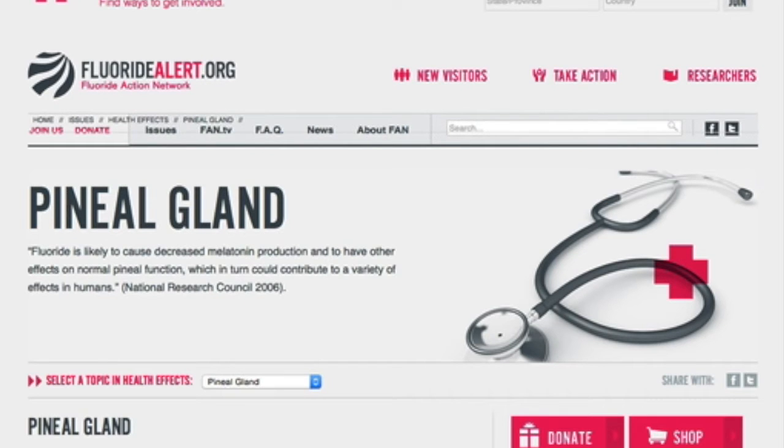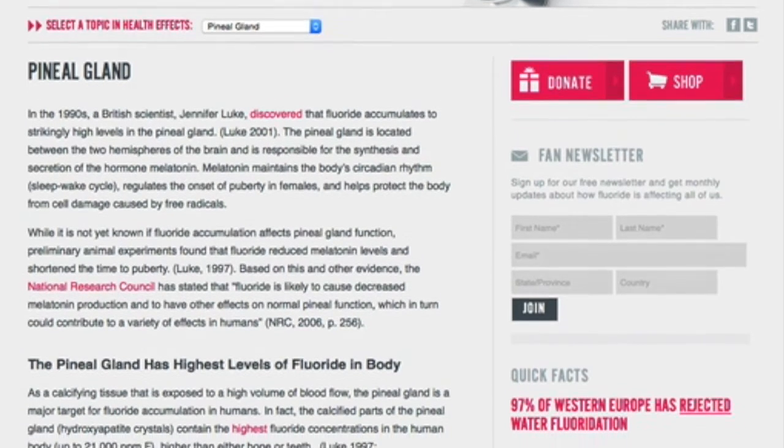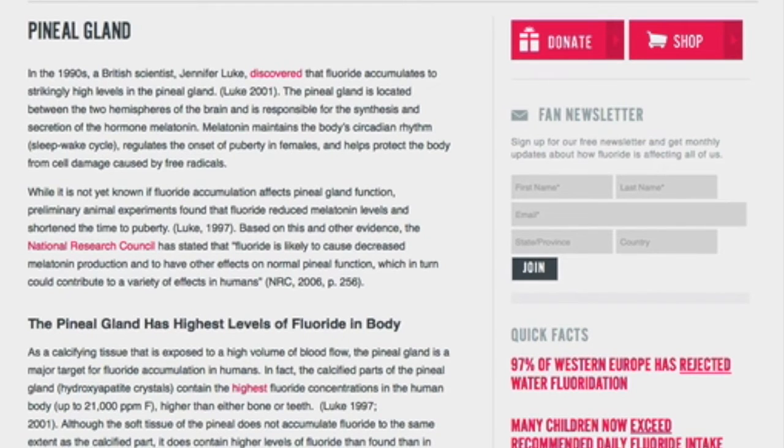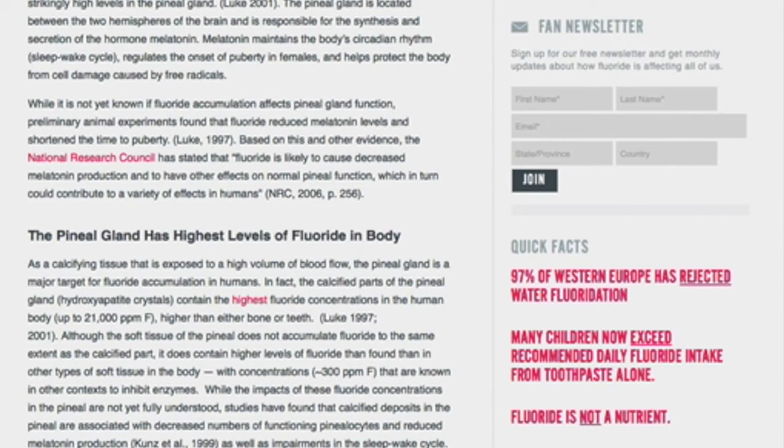What the Fluoride Action Network tells us about the pineal gland and the effects of water fluoridation on the pineal gland is pretty startling. In the 1980s, a British scientist, Jennifer Luke, discovered that fluoride accumulates at strikingly high levels in the pineal gland. The pineal gland produces melatonin, which maintains the body's circadian rhythm, the sleep-wake cycle, regulates the onset of puberty in females, and helps protect the body from cell damage caused by free radicals. Preliminary animal studies found that fluoride reduced melatonin levels and shortened time to puberty.